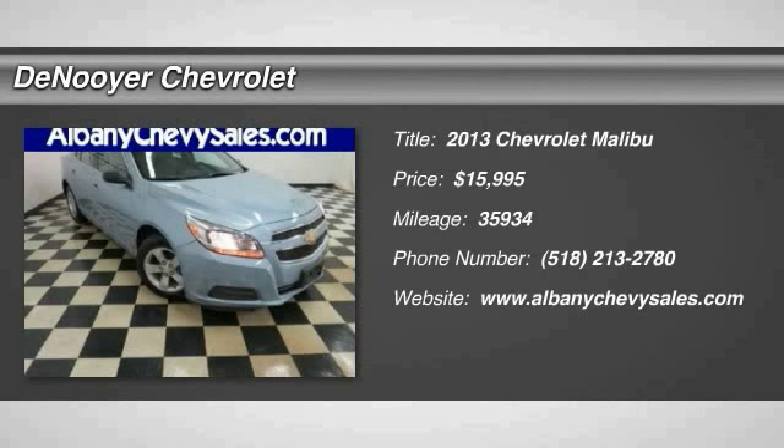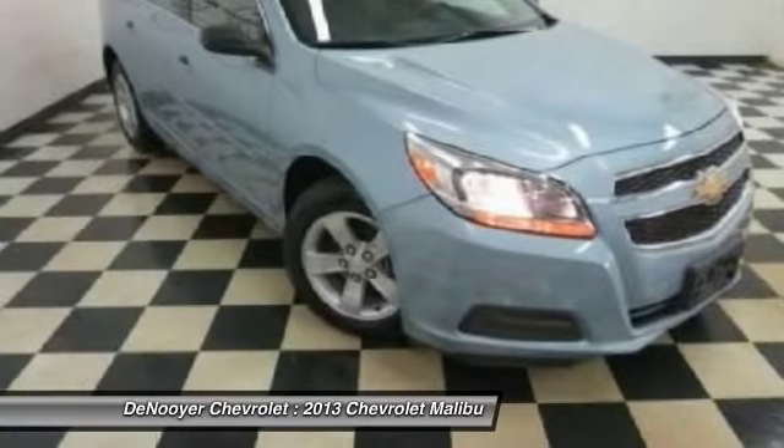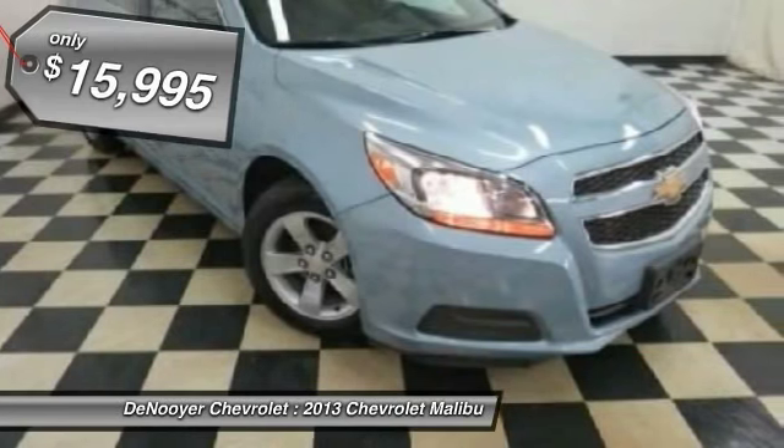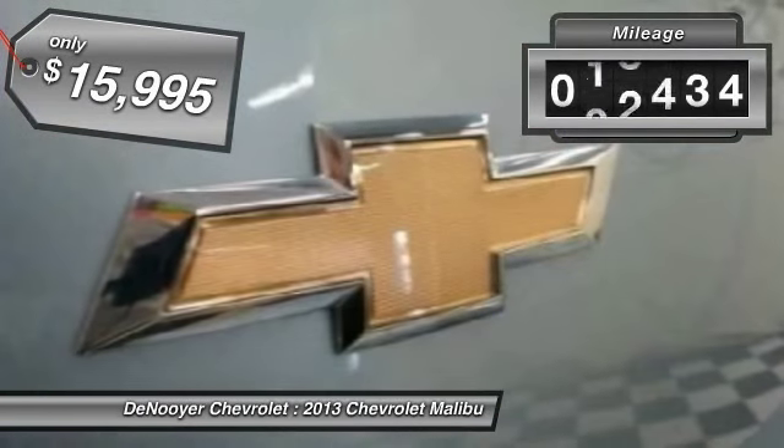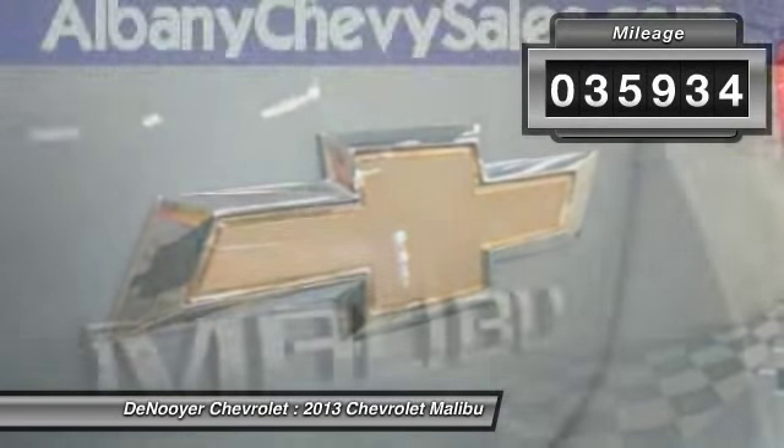The 2013 Malibu — a combination of performance and fuel economy. The Malibu is a great commuting car and is priced below $20,000. This vehicle has less than 40,000 miles.